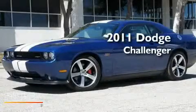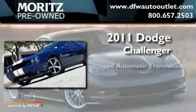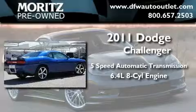This is a brand-new 2011 Dodge Challenger. This coupe has a 5-speed automatic transmission and a 6.4-liter V8.